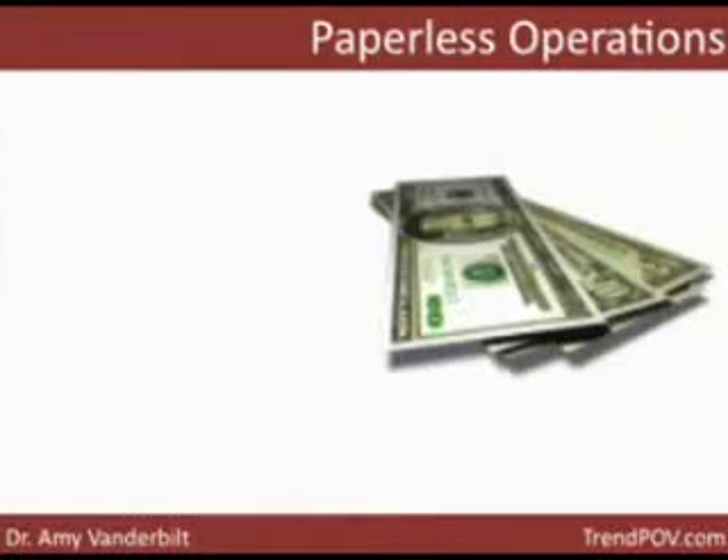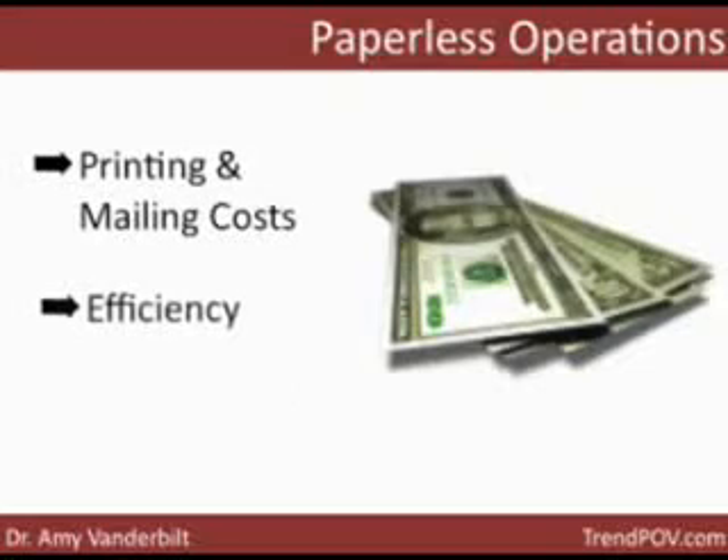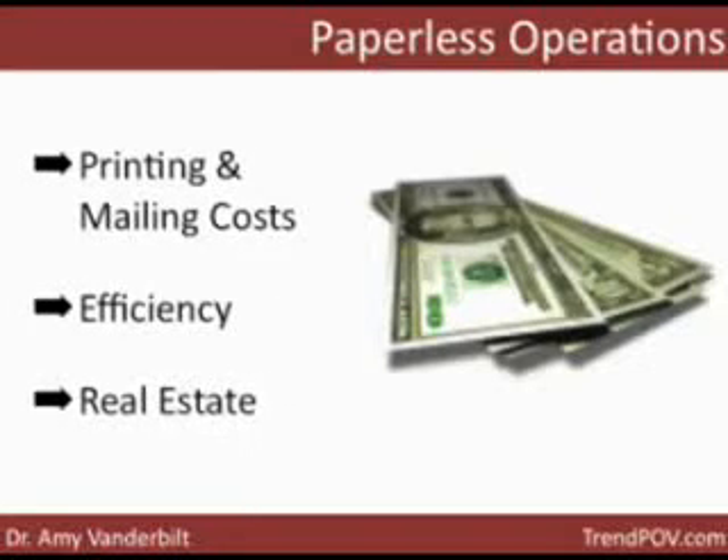This could look like a number of different things besides just great public relations and good for the environment. You can also save a lot of money on printing and mailing costs, increase time efficiency — that might be worth it by itself — and even save a little real estate and perhaps not even need an office at all now that you don't need that storage space. These are just a few ideas, but sit down and really think about what you want to get out of going paperless for your organization.